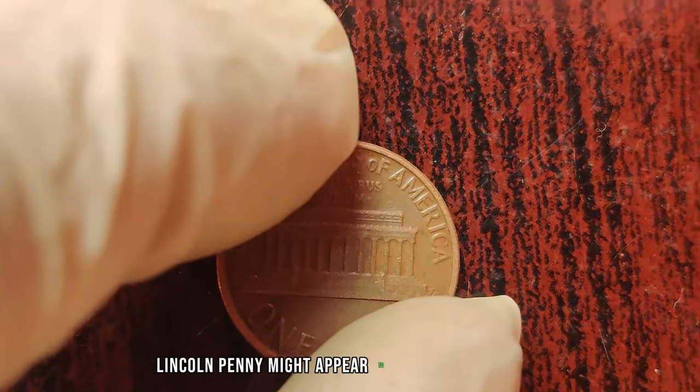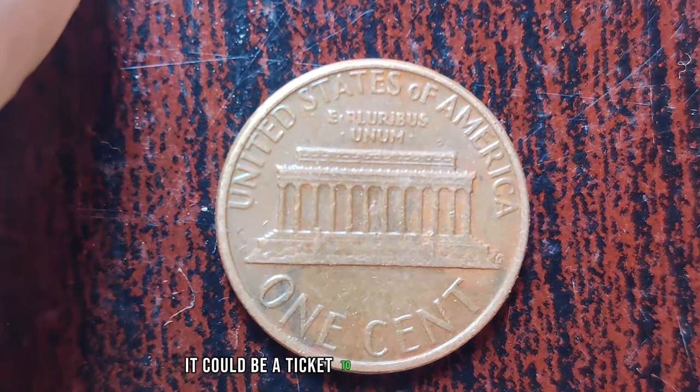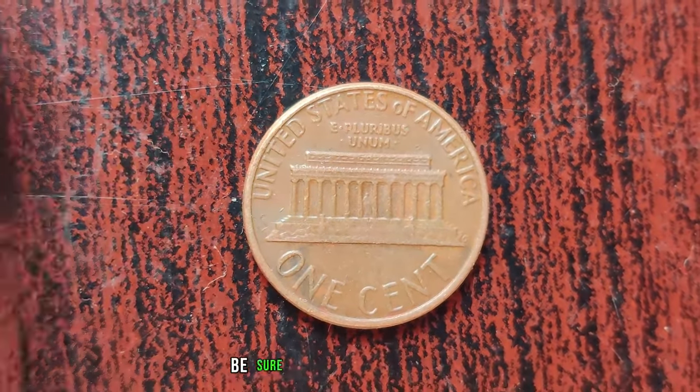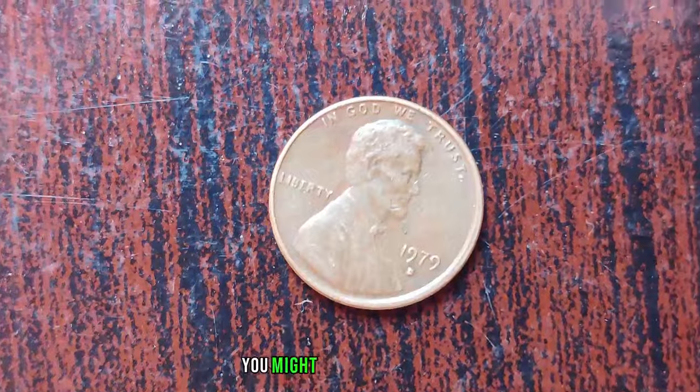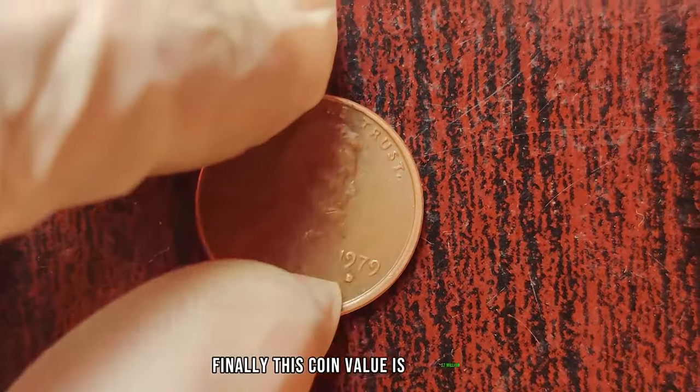In conclusion, the 1979 D Lincoln penny might appear to be an ordinary coin, but for those in the know, it could be a ticket to a significant payday. So next time you come across one, be sure to give it a closer look — you might just strike it rich. Finally, this coin's value is $7 million.